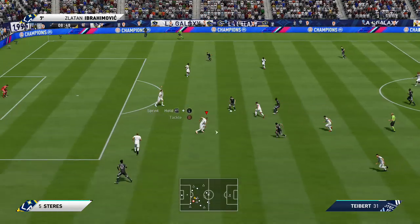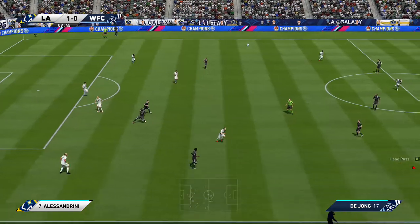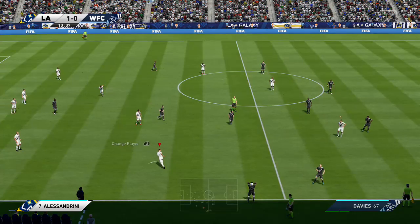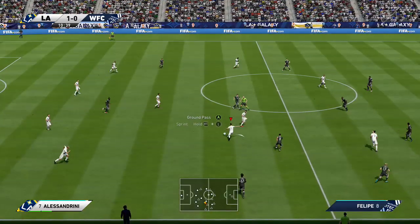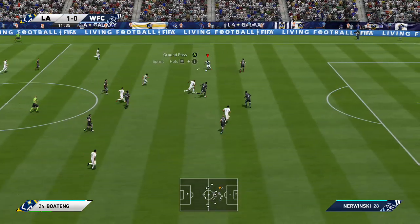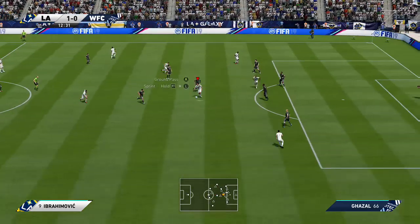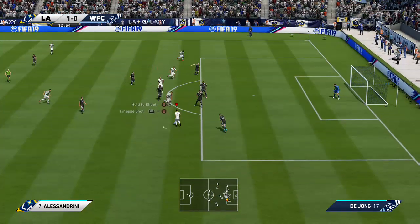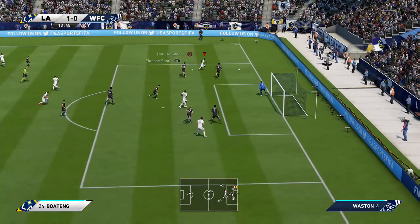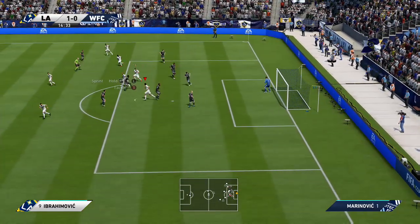Here they are on the attack. Tackle goes in well, he's cleared the danger and that will be a throw. Well, this is Zlatan Ibrahimović — good support as they build this attack, trying to find a way through. He's got his shot off — it's come off the goalkeeper, still in play. That's quite a comfortable save really.